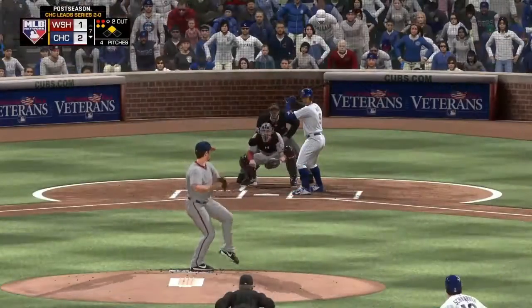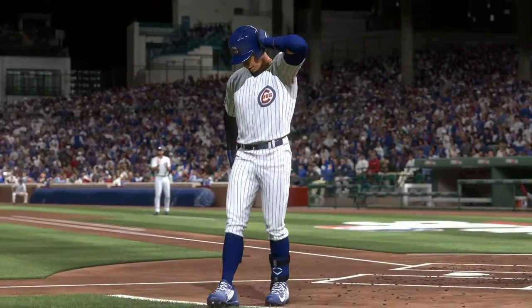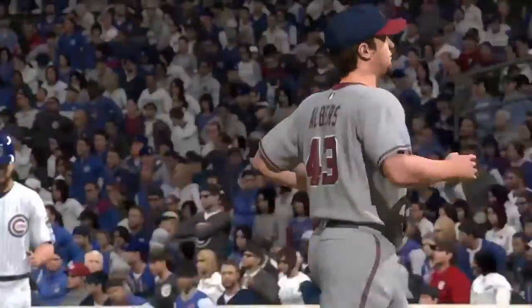To keep the game close, here's the pitch. Swing and a miss as the slider sets him down for the final out of the inning. Cubs strand one.